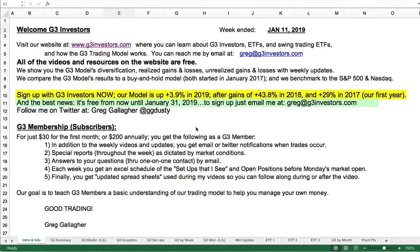Now is the time to sign up for G3 Investors. Not only is our model up almost 4% in 2019, and that's after significant gains in 2018 — 43.8% — and 29% in 2017, our first year, but it is still free from now until January 31st. To sign up, just email me at greg@g3investors.com. You can go to our website, follow me on Twitter at greggallagher or ggdusty. It's free for this month, and then it's $200 annually or $30 a month.